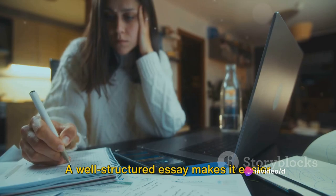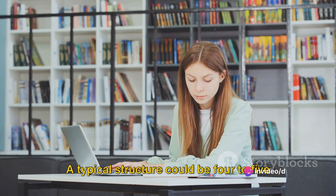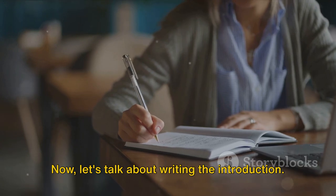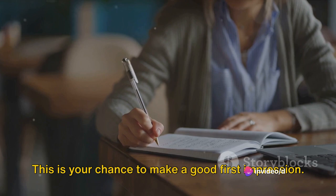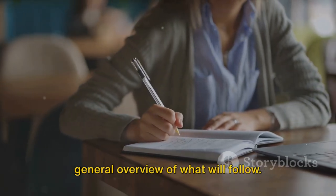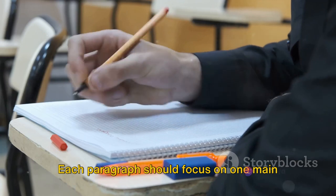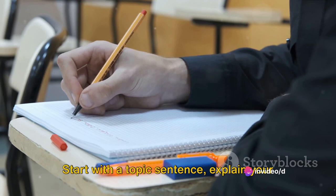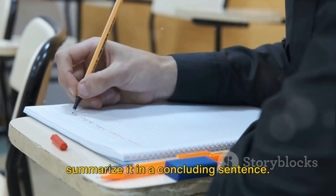A well-structured essay makes it easier for the examiner to follow your thoughts. A typical structure could be 4 to 5 paragraphs: an introduction, 2 to 3 body paragraphs, and a conclusion. Now let's talk about writing the introduction. This is your chance to make a good first impression. It should introduce the topic and give a general overview of what will follow. Make it clear, concise, and engaging. Next, your body paragraphs. Each paragraph should focus on one main idea, supported by relevant examples or evidence. Start with a topic sentence, explain your point, provide evidence, and then summarize it in a concluding sentence.